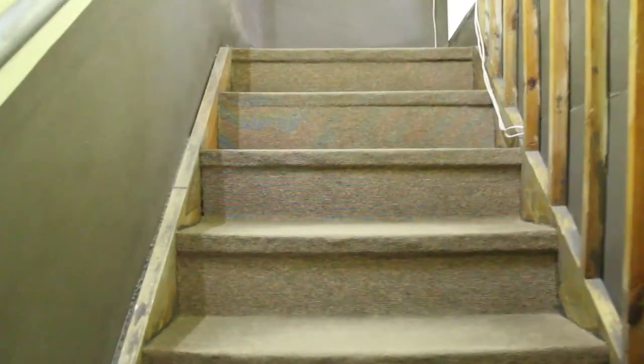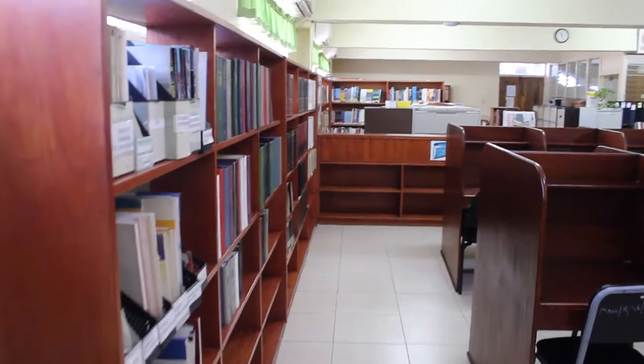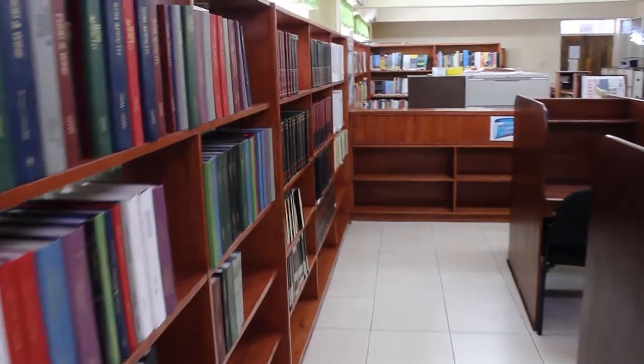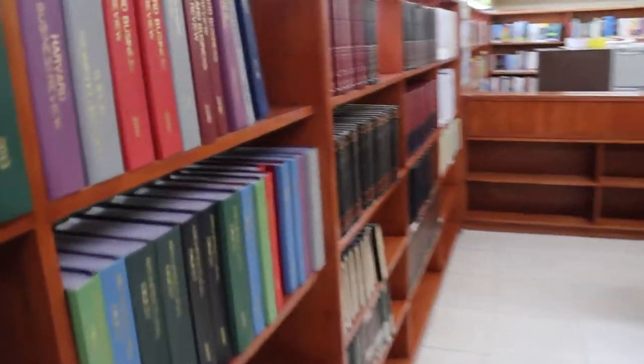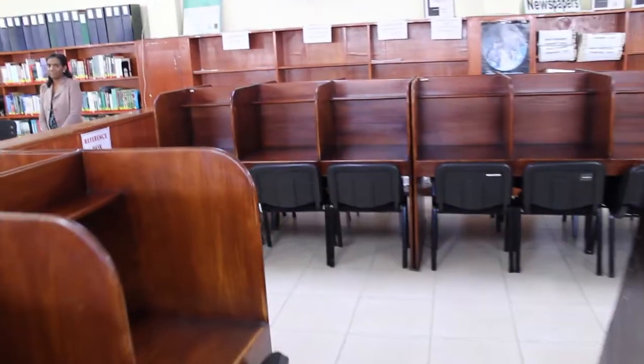Once you are a student of the Montego Bay Community College, you have access to highly accredited databases. There you will find thousands of e-books, e-journals, articles, and case studies at your disposal.